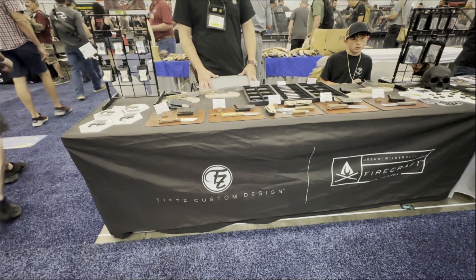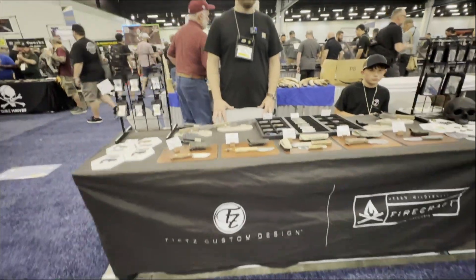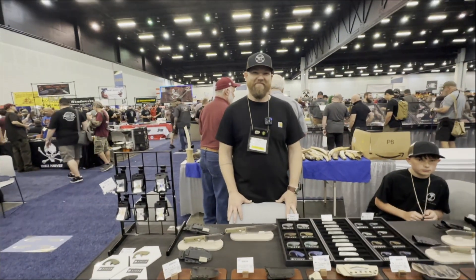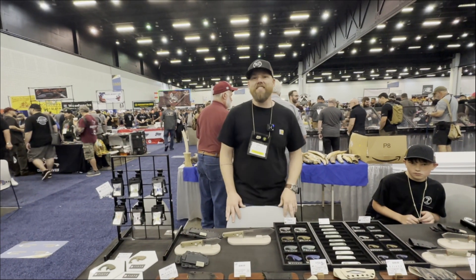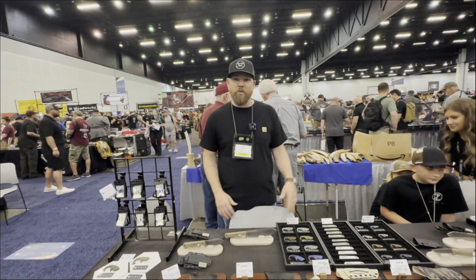Here we are at Bladeshow Atlanta 2024 at the table of Teets Custom Design. We're going to be talking to Jason. Jason, tell us about your business. Hi, I'm Jason Teets with Teets Custom Design. We've got quite the offering this year at the 2024 Bladeshow.